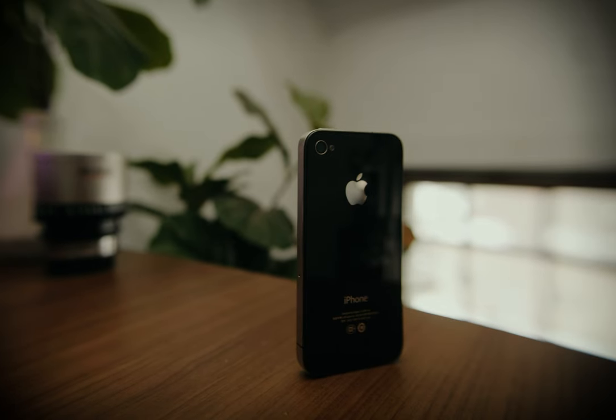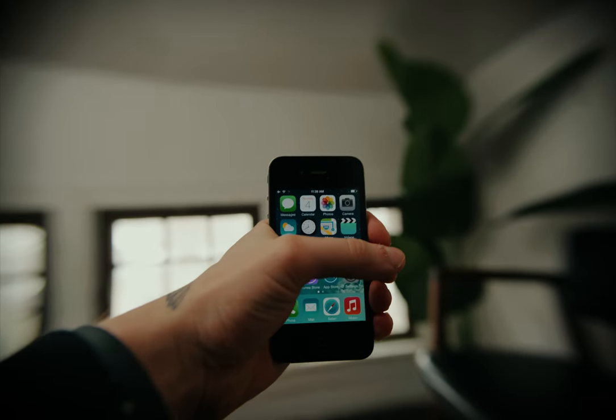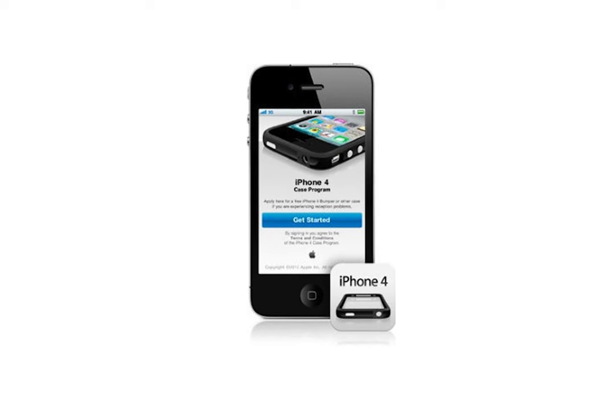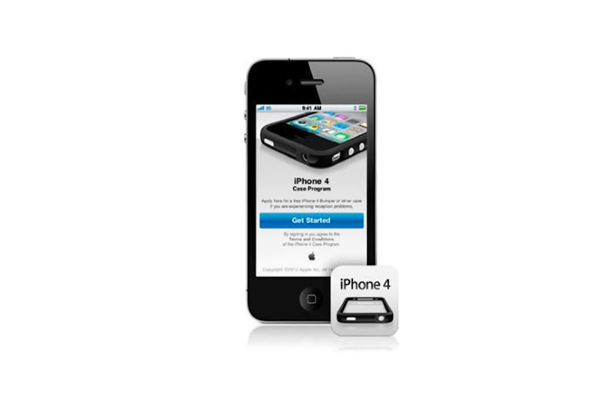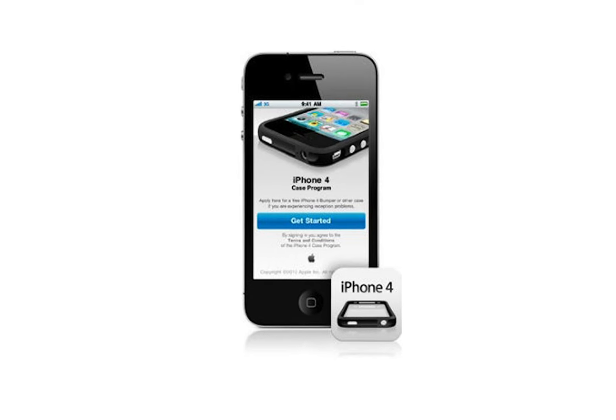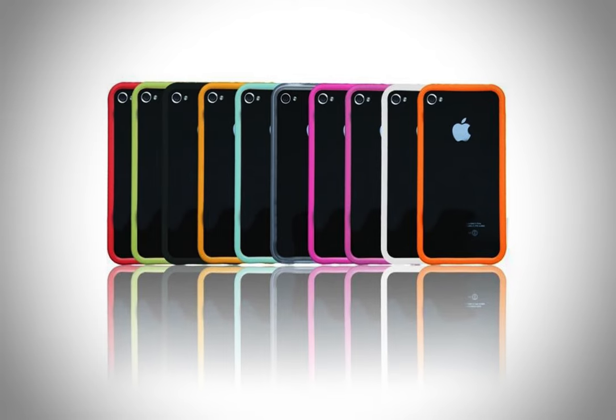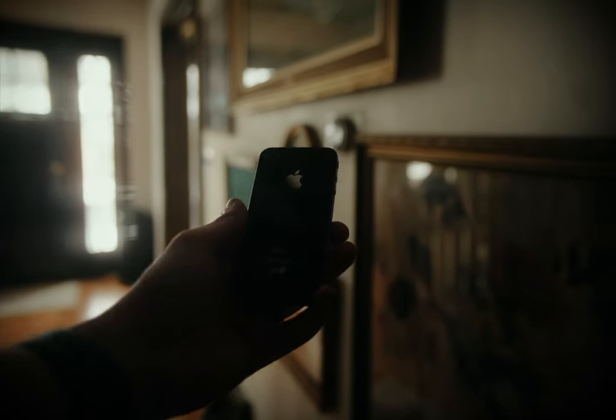It had a few flaws though. If you really gripped both sides, for some reason it would cause you to lose cellular reception. They ended up giving everyone what they called the bumper case, which would go around the sides of the phone and pretty much fixed it. They also fixed that issue in the iPhone 4S, which was basically the exact same design with just one little difference. But I don't have an iPhone 4S here, so just the iPhone 4.